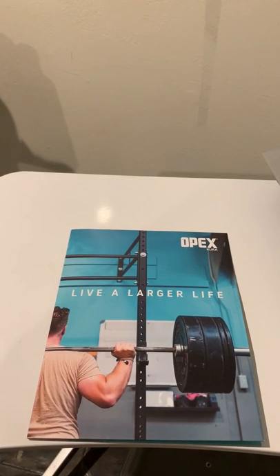Hi guys, I'm Melissa from OPEXCura. Just walking you guys through really quick what's inside of our new client welcoming package and the reason behind it.